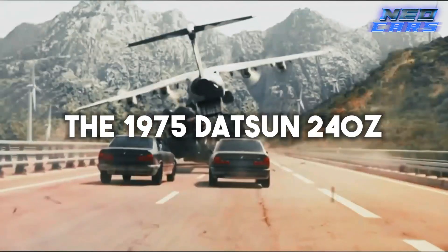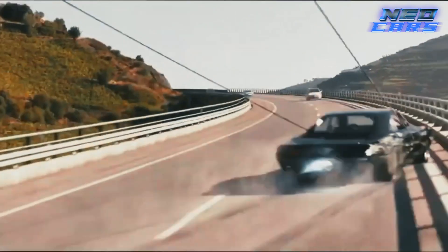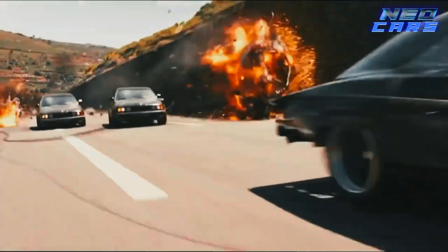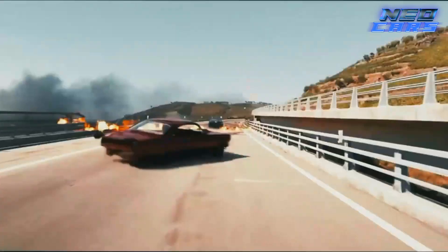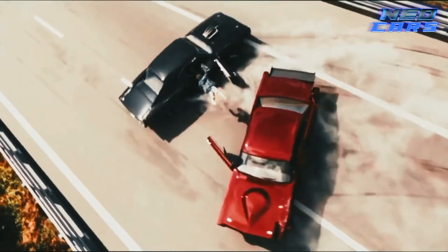Sliding in at number 3 is the Fast and Furious 10 star car: the 1975 Datsun 240Z, driven by Isabel Neves, Elena's bad sister. Sporting a bright yellow wide-body kit and supposedly powered by an RB26 engine from a Skyline GTR, this Datsun was a major nod to JDM culture. In reality the car was powered by a Chevy small-block V8, likely chosen for easier sourcing. Some stunt cars even appeared to be turbocharged with visible turbos and intercoolers, but those were mostly for aesthetics. The 240Z is a true icon in the Fast and Furious franchise.